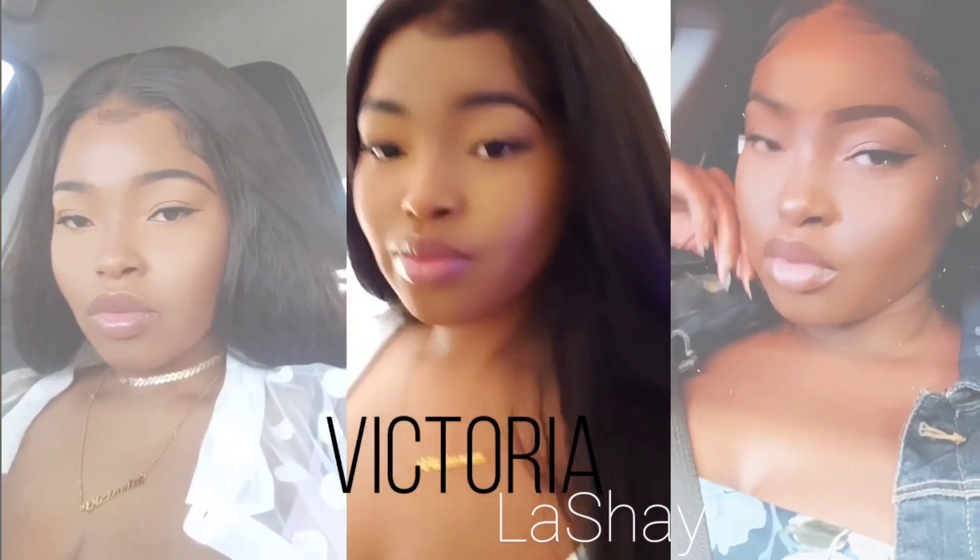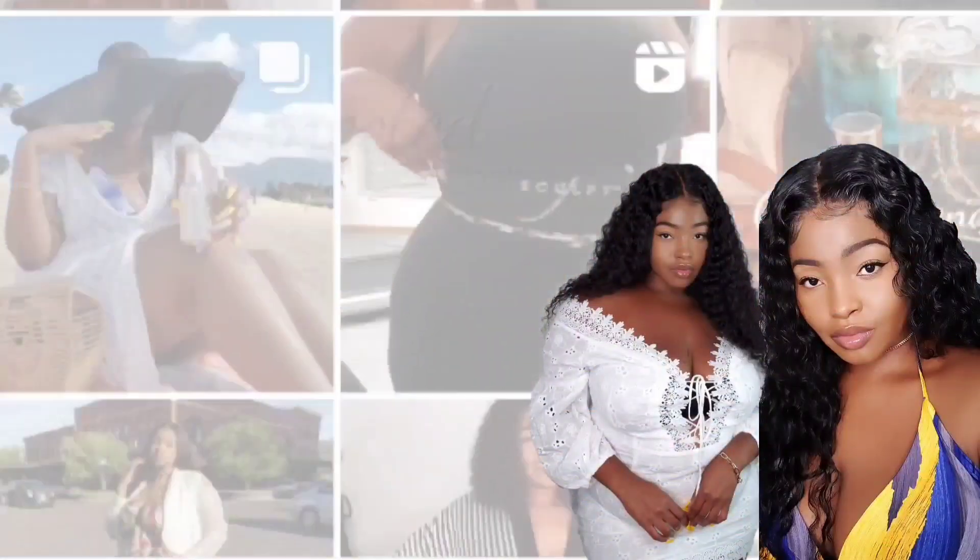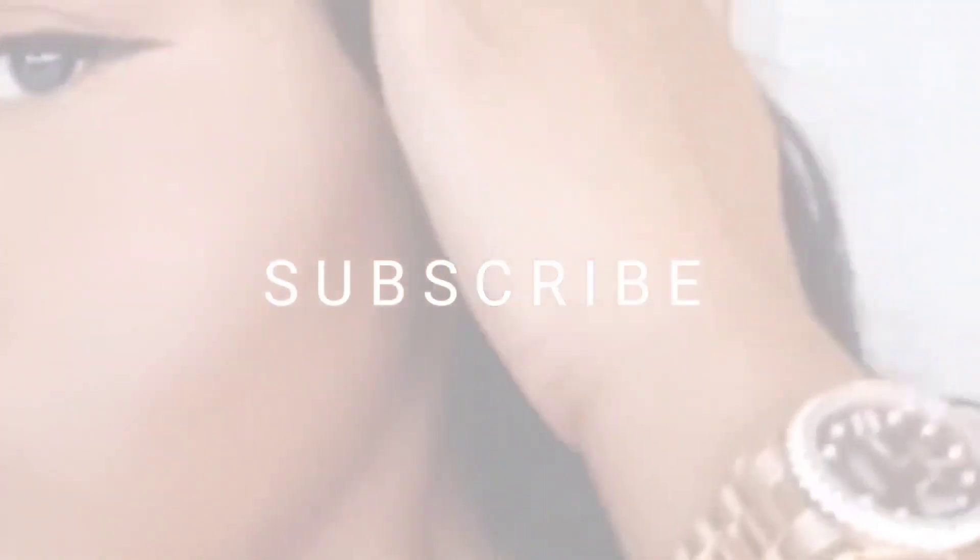Girl, not my camera about to die already. Hey girl, hey, welcome to another vlog.